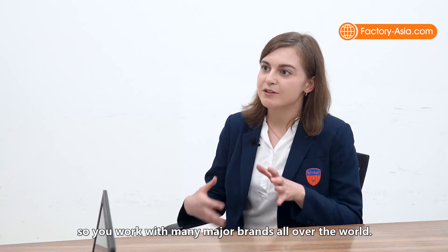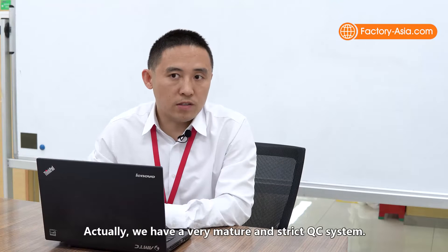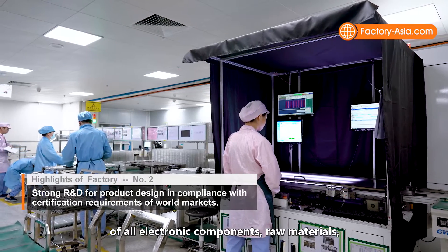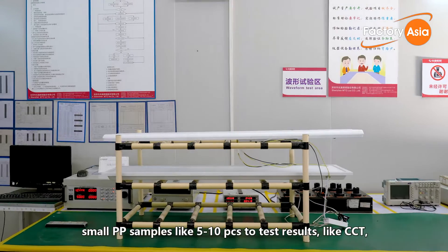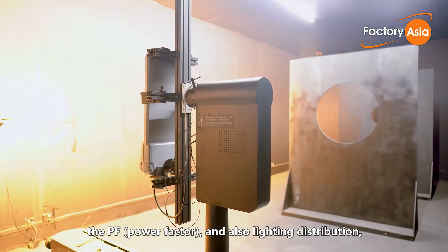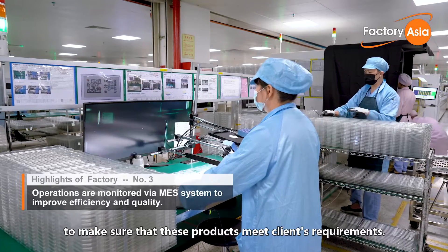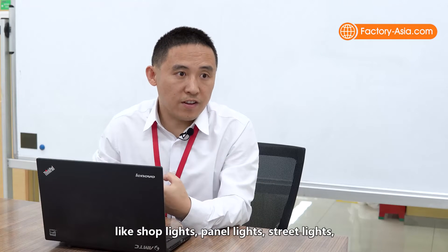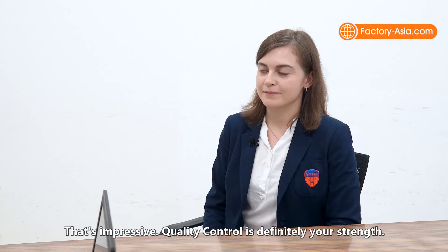That's amazing — you work with many major brands all over the world. So how do you keep stable quality? We have a very mature and strict quality control system to make inspection of all electronics, components and raw materials. Before each mass production, we will make a small pre-production run of five or ten pieces to test the CCT, PPF, power factor and light distribution to make sure the product meets the client's requirement. According to our records for lighting fixtures like shop lights, panel lights and street lights, our defect rate can be controlled to 0.02%.